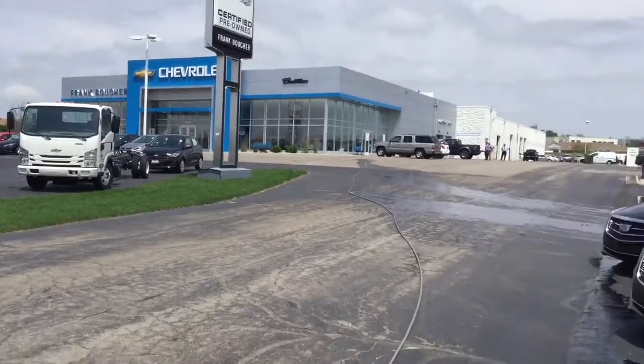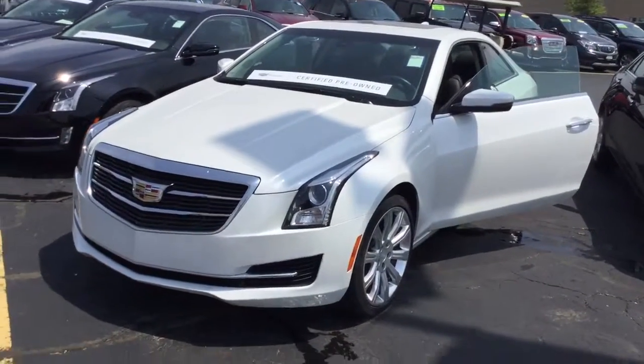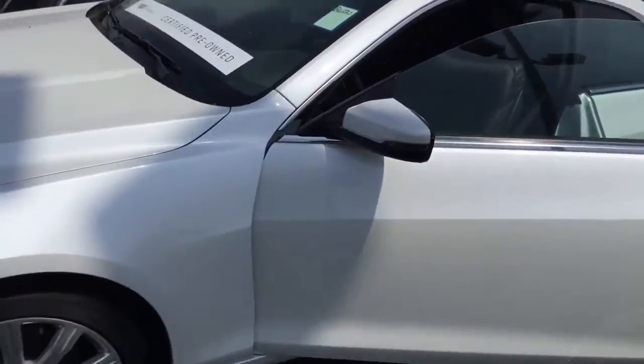Hey Henry Silvario, we're at Frank Boucher Cadillac and Chevy here in Racine. I just sent you a quick video of this beautiful 2014 Cadillac ATS. Very, very beautiful vehicle.